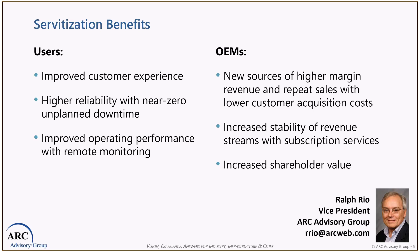ARC has written a report about this and I'm the author. If you'd like a report on the improved business outcomes and how to move to equipment as a service, I'd be delighted to send that to you. My email is in the lower right-hand corner. Please send me an email and I'd be happy to reply with a copy of this report. Also, if you have any questions, I'd be delighted to reply back to you. Thank you for listening.